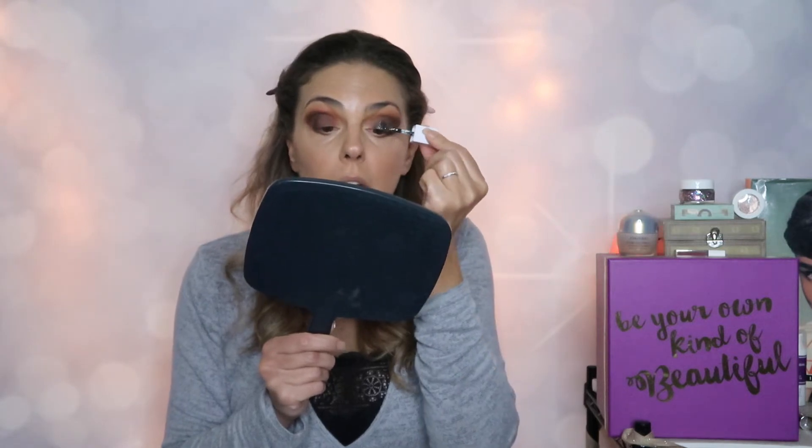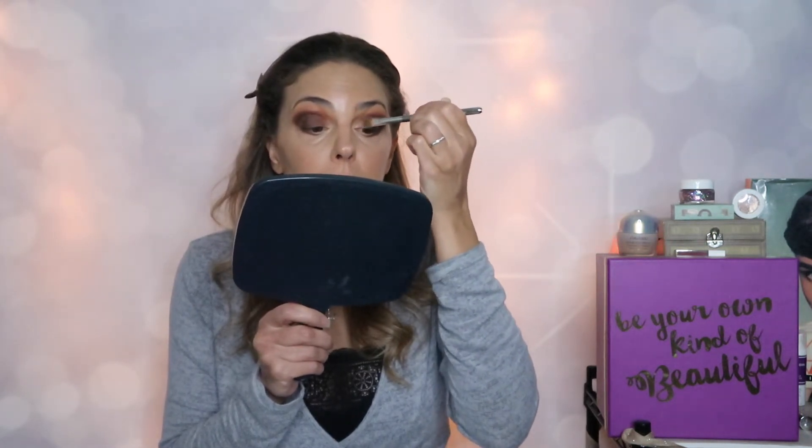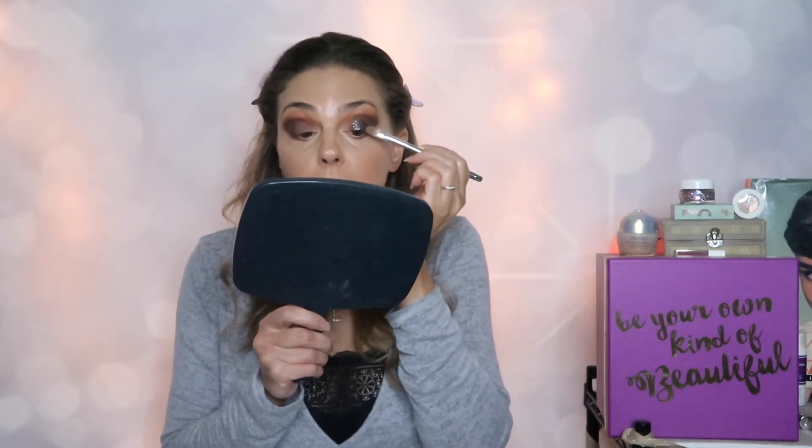It doesn't seem to be moving my eyeshadow around, so that's good. Let's grab a flat brush and tap this out to see how it blends and whether it patches. As I tap it, it looks like it's taking some of that dark pigment away and leaving basically the silver glitter — it still gives that wet eye look, but I think if I wore this on its own without a base I'd just be left with silver glitter and maybe a hint of the shadow.